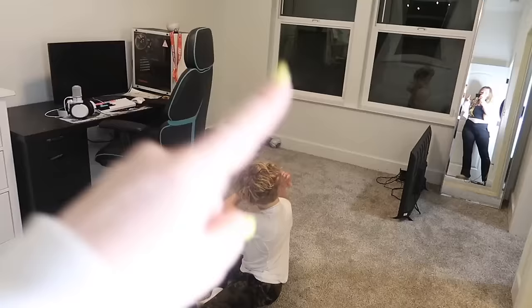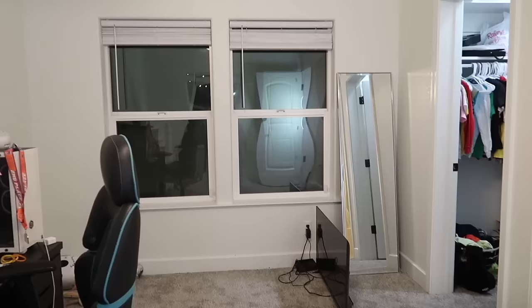So first let's show you the before. Things are very, very bare in here. His bed was here — we actually just moved it out into his brother's room for the next two days. That's how long I'm guesstimating this project is going to take. Landon's birthday party is in a few days and I need it done by then, so I'm gonna be up into the wee hours of the night. But I think we got it.